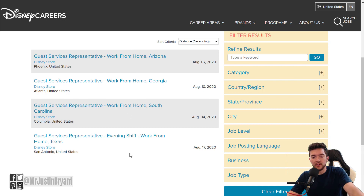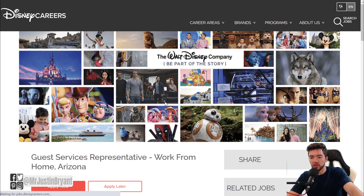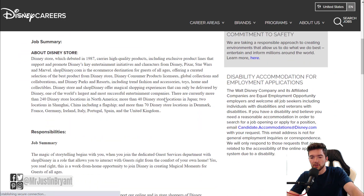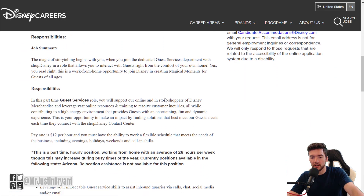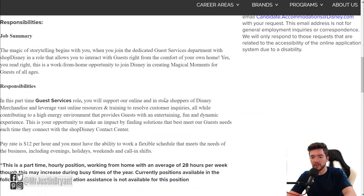If you are in any of the states like Texas, South Carolina, Georgia, or Arizona, you can apply right now. Otherwise, you can wait and check the website from time to time and you may be able to find something later on. All of these listings are pretty much the same job description — you'll be working for the Disney Store, which handles their merchandise and stuff like that.